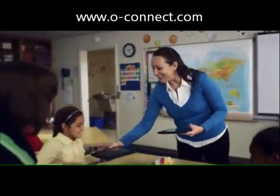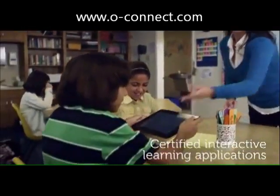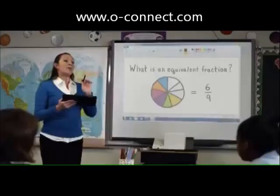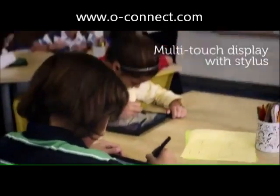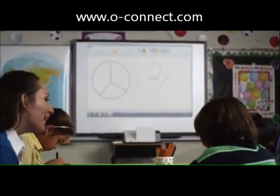Communicate information and share data across multiple devices wirelessly using certified applications tailored to specific needs. Collaborate effectively with front and rear webcams and a multi-touch enabled display that also supports the use of a stylus.